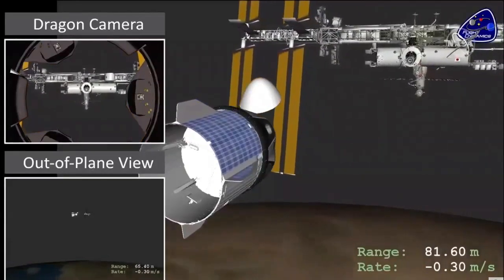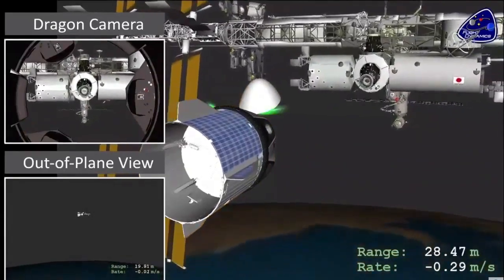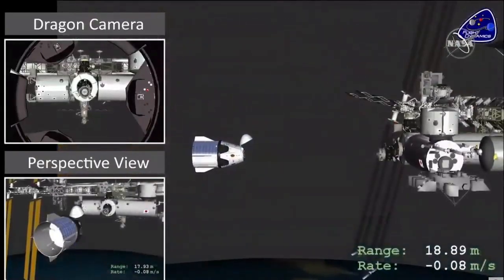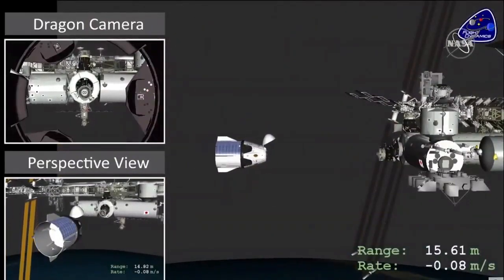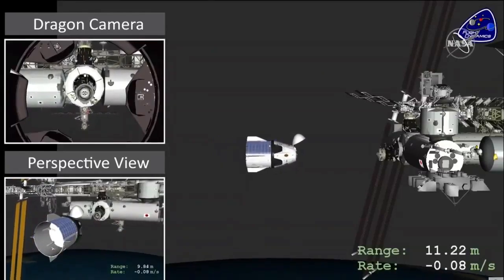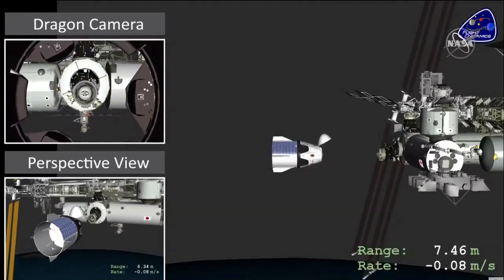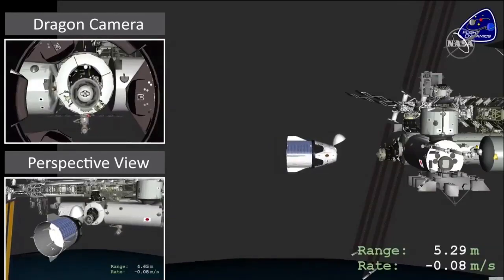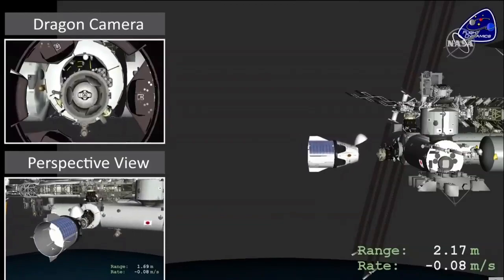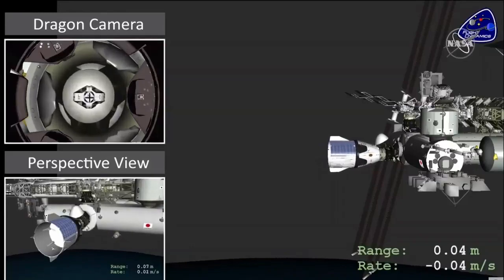As Dragon approaches ISS at about the 20-meter point, there's a built-in hold where we do our final go/no-go checks to make sure we're ready for the final docking. You can see Dragon here holding at about 20 meters. We then proceed from that hold point for the final docking sequence after the go/no-go verification has been given. This is all under the automated docking sequence, with a series of navigation sensors that control Dragon to keep it perfectly aligned with the docking mechanism.